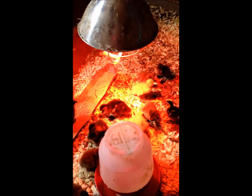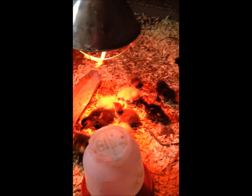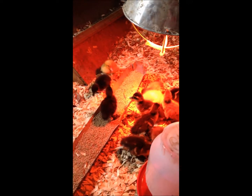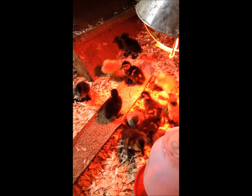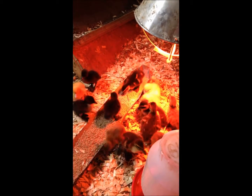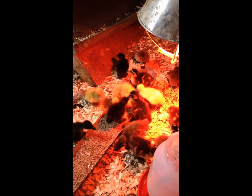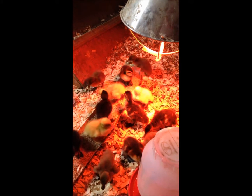They're going to have a really nice indoor-outdoor experience, but for now they're going to stay under the nice warm heat lamp and get acclimated. We just brought them in from the post office — they came in a box and were mailed via the United States Postal Service. Very vigorous, very healthy.